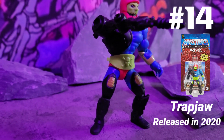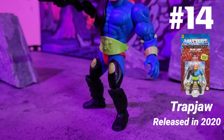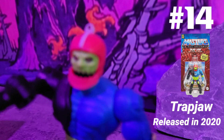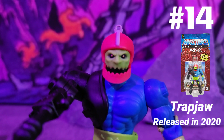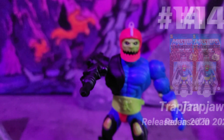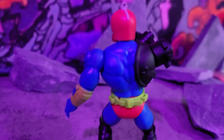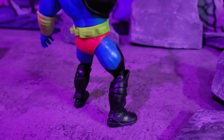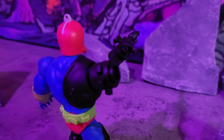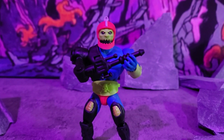Next up, number 14, we got Trap Jaw, released in 2020. Another badass-looking figure ready to fight. Look at that gun on his arm — it can change into a hook and a couple other things. Look at them eyes, he's angry and ready to get you. I like the mismatched colors and the nice belt around his body — they just make everything pop.